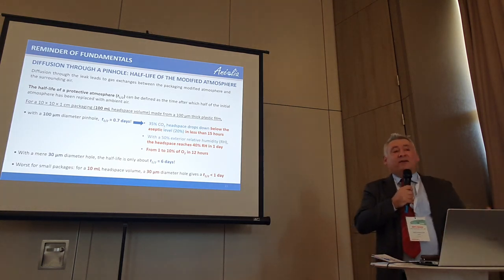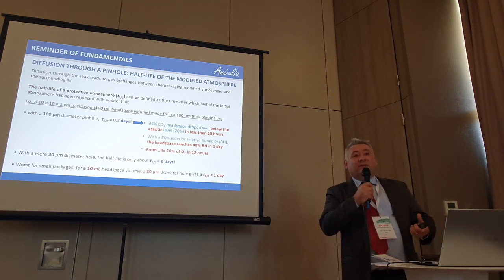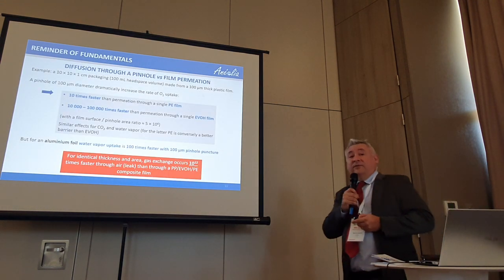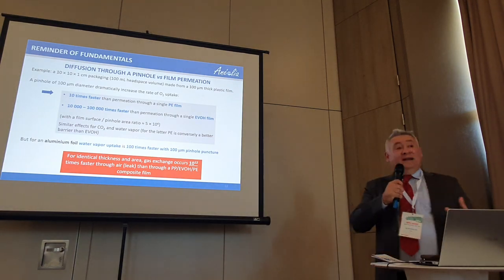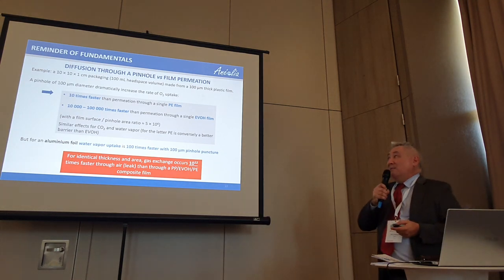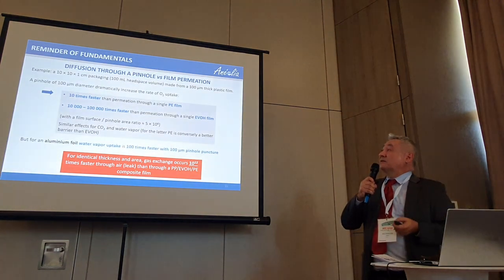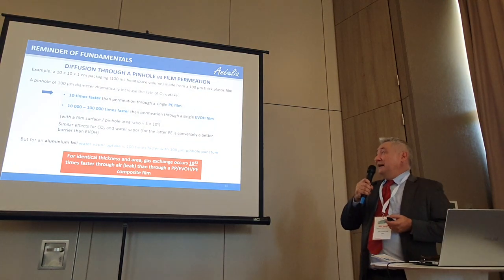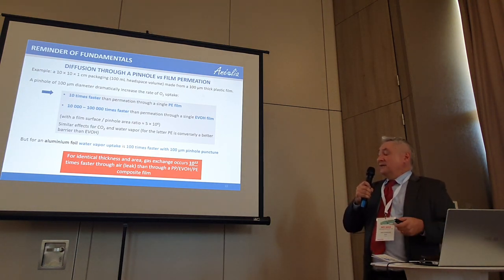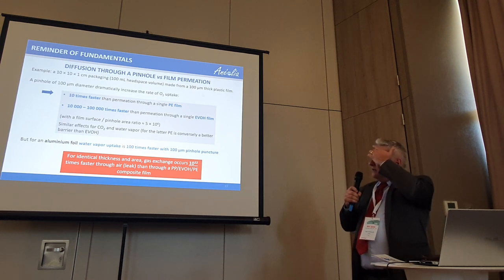When you estimate your shelf life based on permeation of film, you also have to consider the quality of your production line to achieve a certain level of hermeticity. Otherwise, the effect you look for is completely destroyed. If you have a PE film with a high permeation rate, the effect of a puncture is relatively limited — but it still goes 10 times faster. For a high barrier film, the speed of gas exchange or relative humidity is 10,000 to 100,000 times faster through a defect.